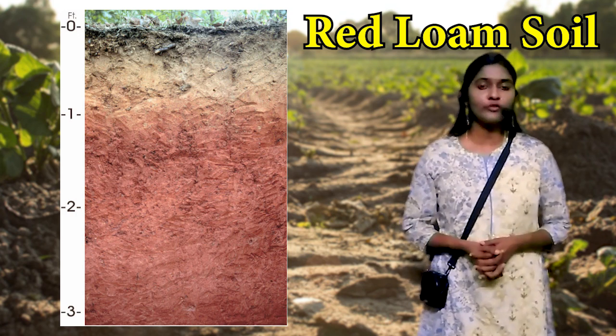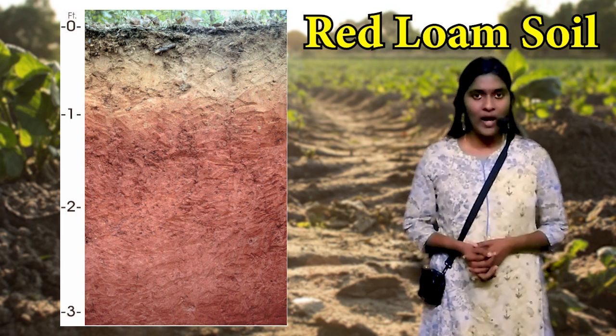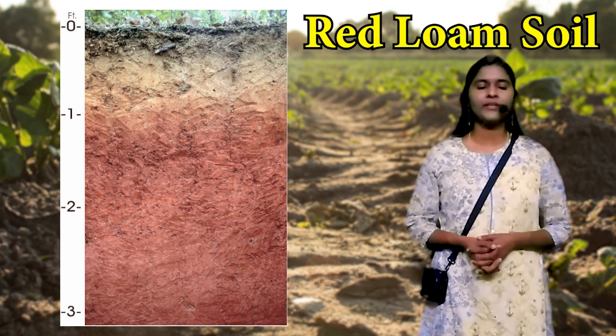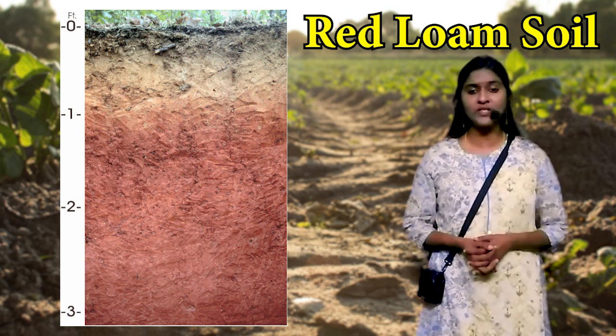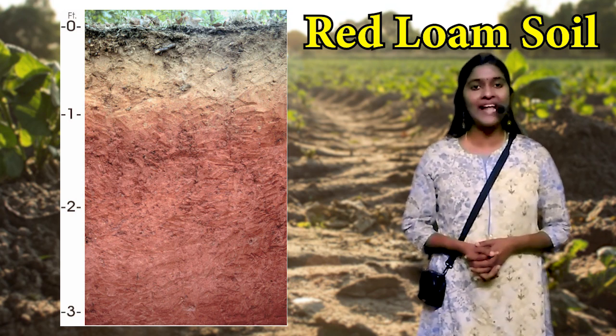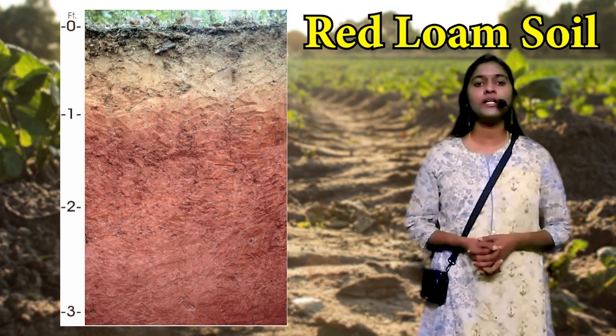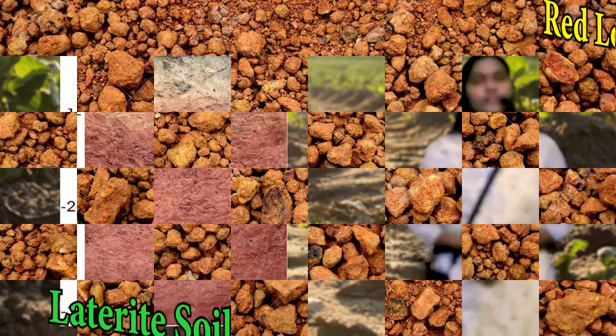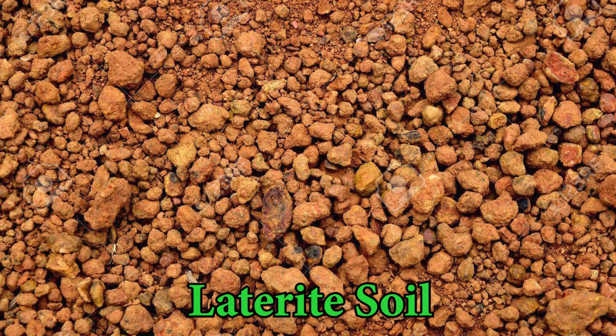The red color of the soil is due to the presence of hematite or anhydrous ferric oxide. The soil is acidic in nature and does not have a well-defined solid hard soil. It is characterized by the absence of organic matter, is not fertile, and has low essential plant nutrients.